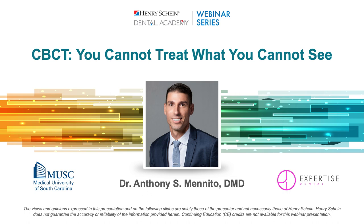My name is Dr. Tony Manito. I'm a general dentist in Charleston, South Carolina, and an adjunct faculty member at the Medical University of South Carolina College of Dental Medicine. I'm going to talk to you today about cone beam CT technology, and specifically my experience with Planmeca's cone beams over the last few years.